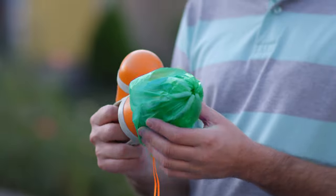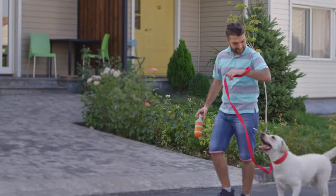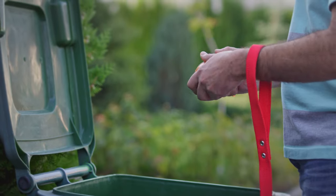Just pull the back, cover the claws, and boom! The poop is inside. Pupsel lets you enjoy your walk with no poopy problems to worry about.